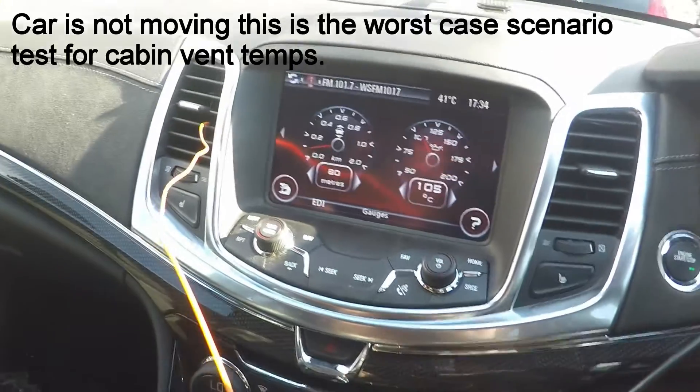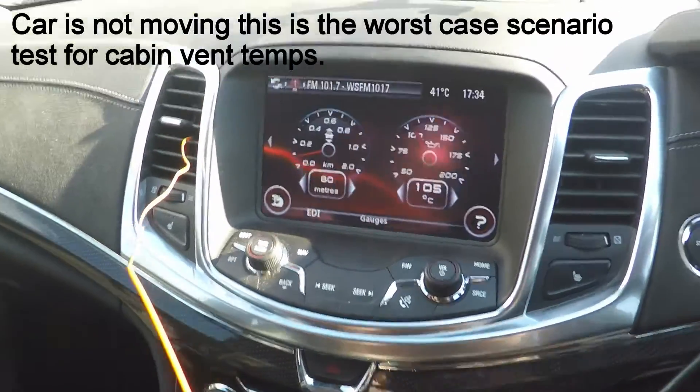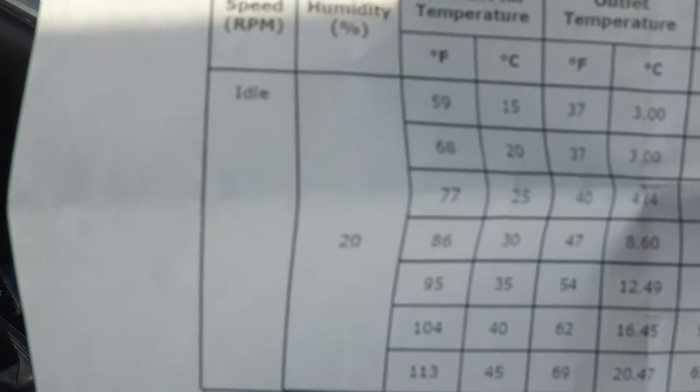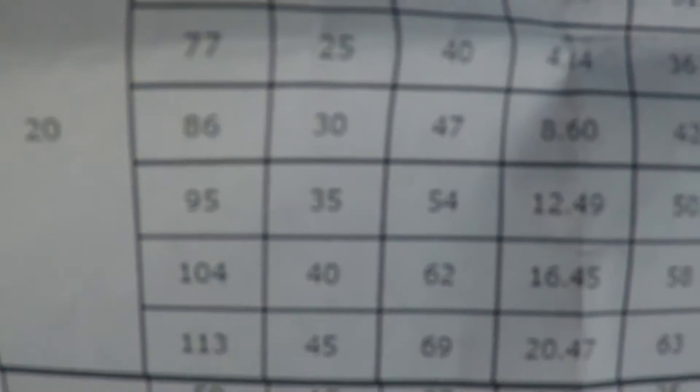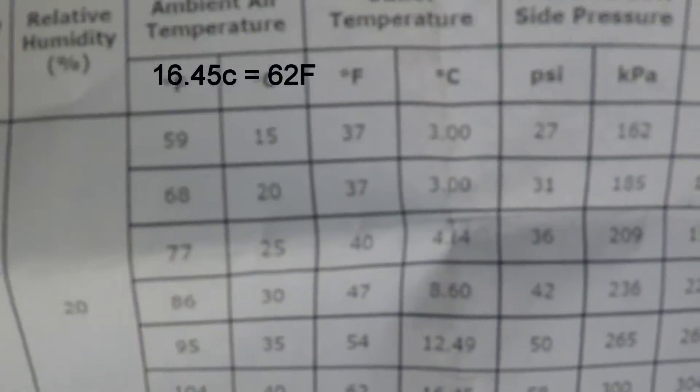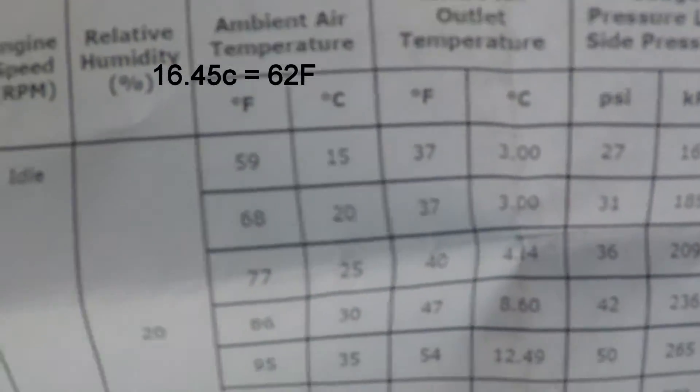This is our summer cabin vent temperature test. You can see it's 41 degrees outside. If we look on Bureau of Meteorology, it's 41 degrees at 20% humidity. Going to our GM pressure chart — at 20% humidity and 40 degrees outside, our cabin vent temperature should be 16.45 for a centered outlet.